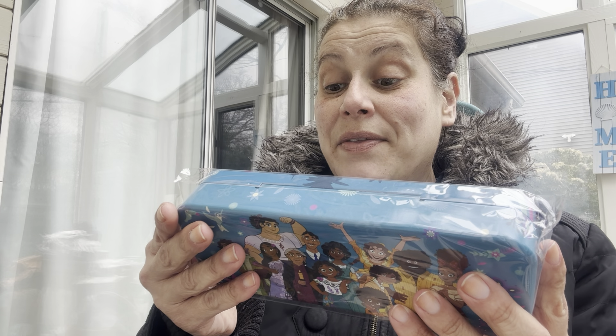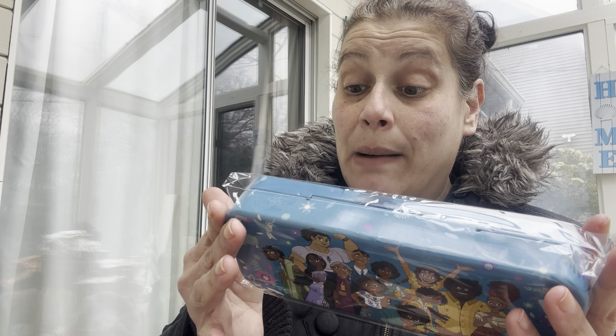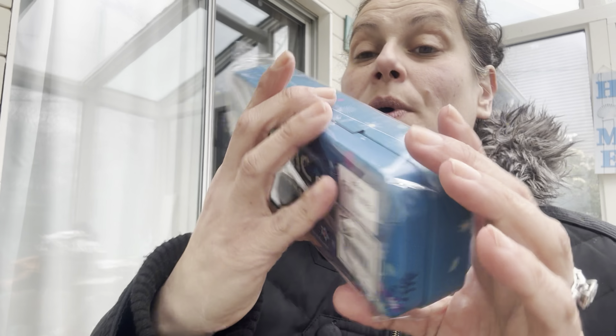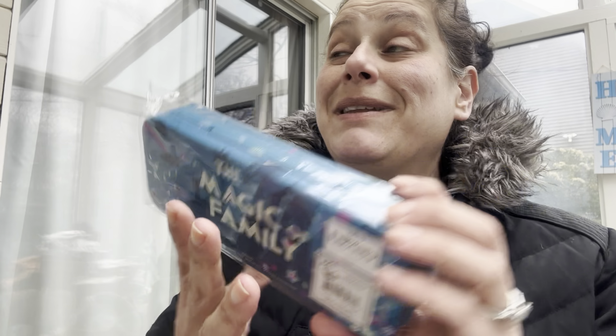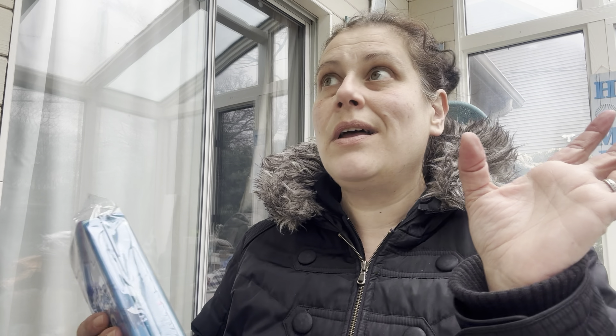I got this for my son — he can do whatever he wants with it or maybe we'll turn it into a snack thing. They have several different varieties of these tin boxes and they're by the Tin Box Company, not distributed by Greenbriar, so they're not a normal Dollar Tree product. This is the Encanto one — 'The Magic of Family' — and they also had other Encanto ones plus many more, which will all be in the bonus footage at the end.